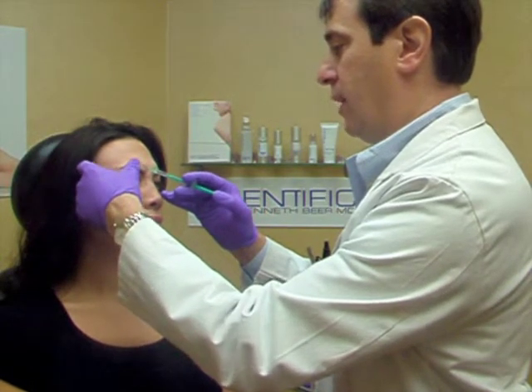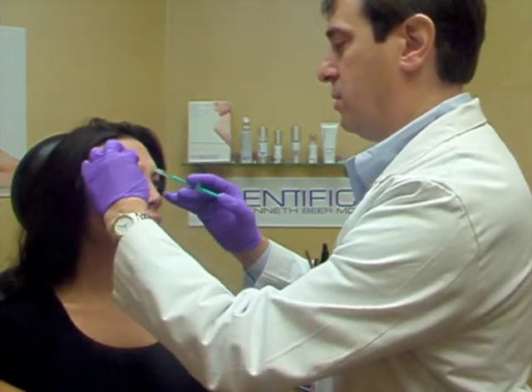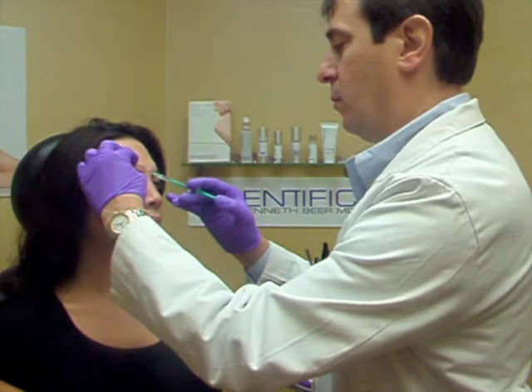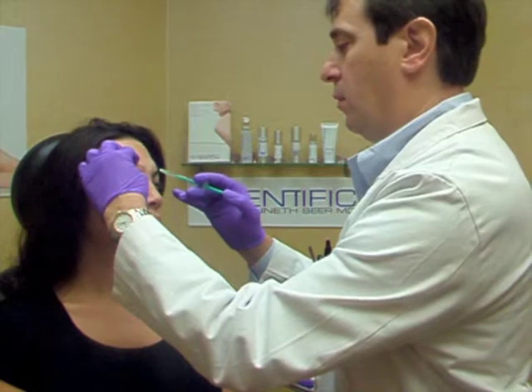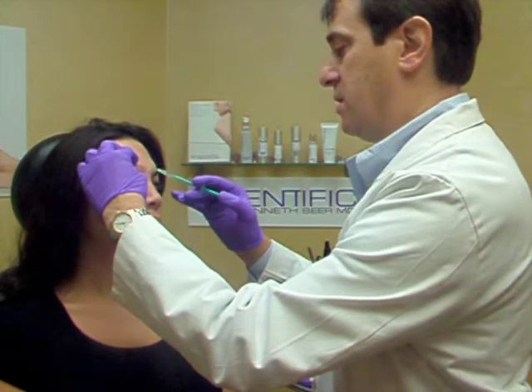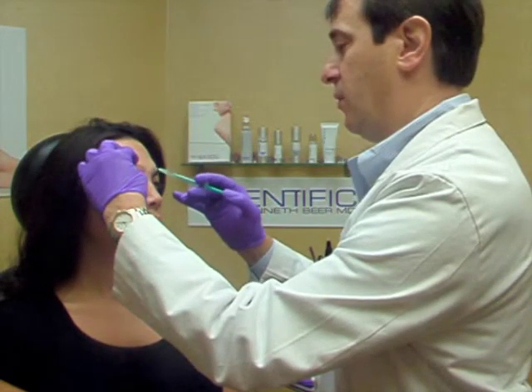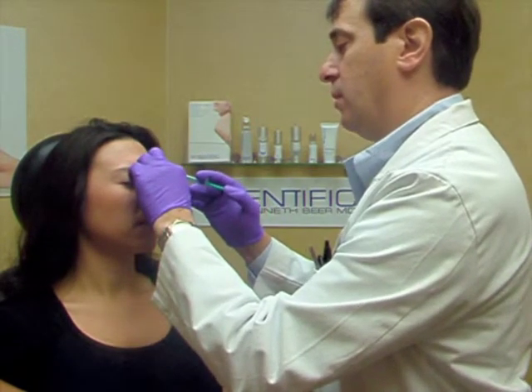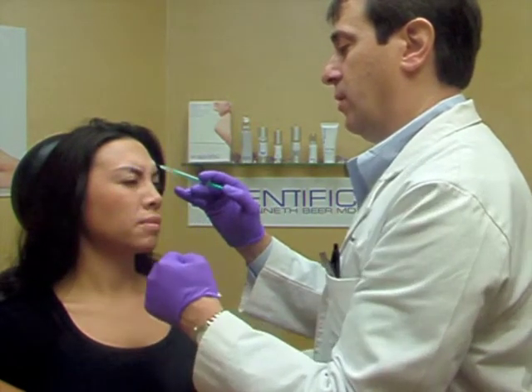I like to use five little injection points, and today we're delivering 20 units of Botox. But whether we're using Botox or Dysport, the injection technique is the same. The only difference is which product we're using, but the outcomes are very similar.